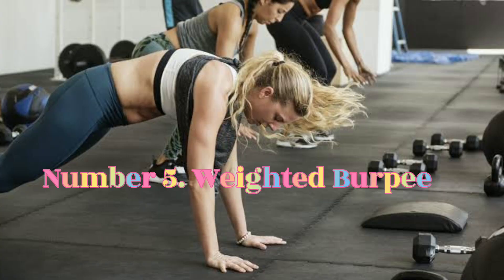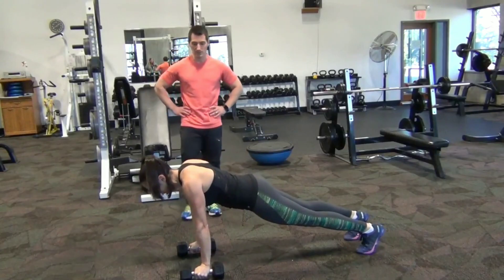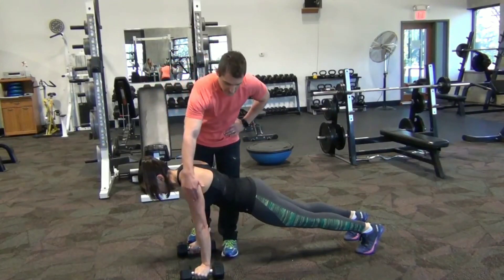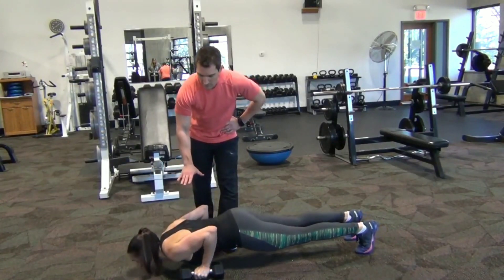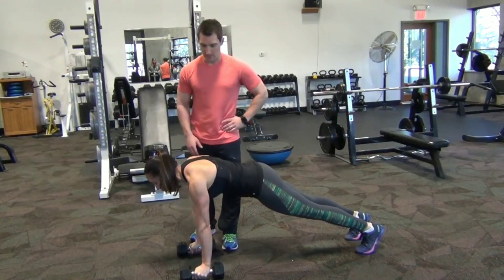Number 5: Weighted Burpee. Of course, it had to be the burpee. But to take things to the next level, this fat-burning exercise is advised to be done with a dumbbell in each hand.